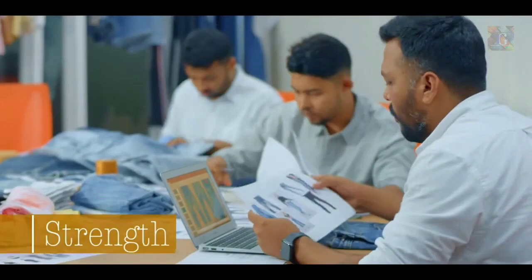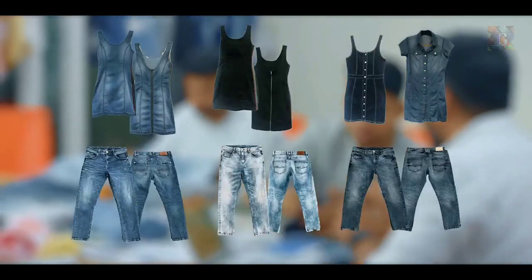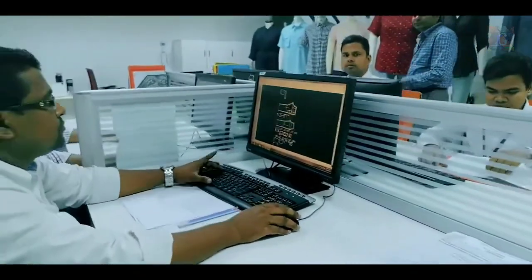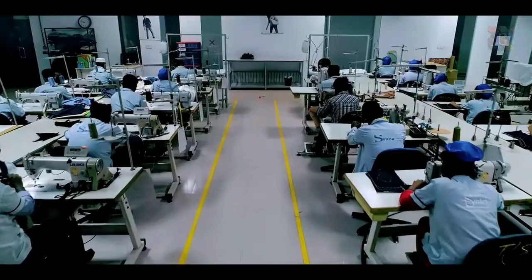Our core strength is product development driven by teams across the globe. A vast library of styles and fabrications offers a wide range of choices. A well-equipped sampling unit can produce up to 2,000 pieces per month.